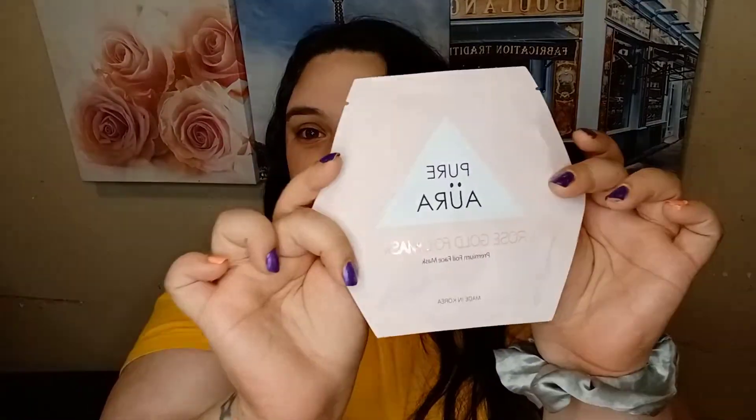And I do see a sheet mask — how cool to get a sheet mask in here! This one is the Rose Gold Foil Mask, for calming, from the brand Pure Aurora. It's made in Korea and it's a premium foil face mask. Yes, I'm excited!